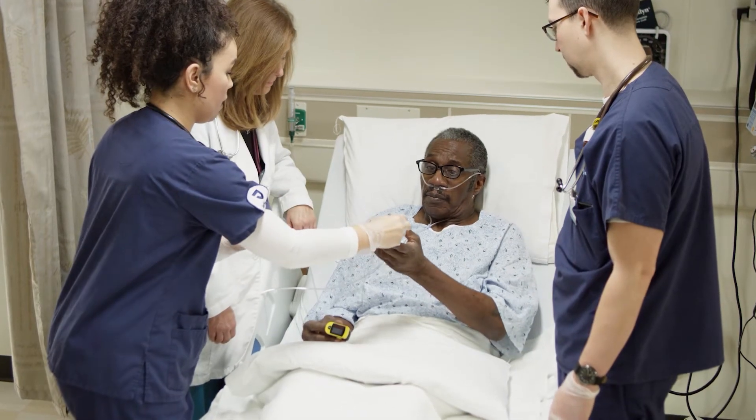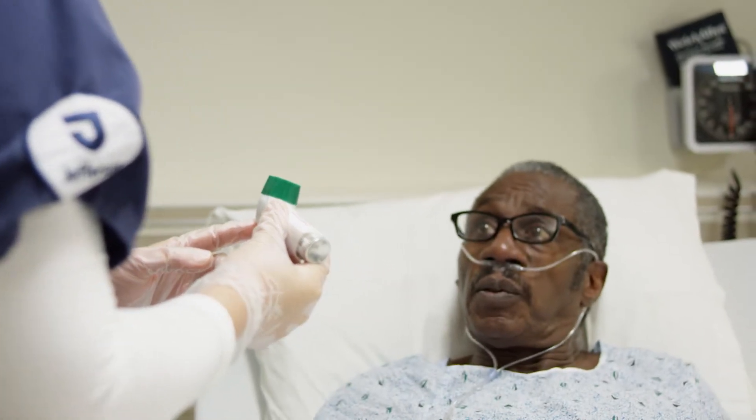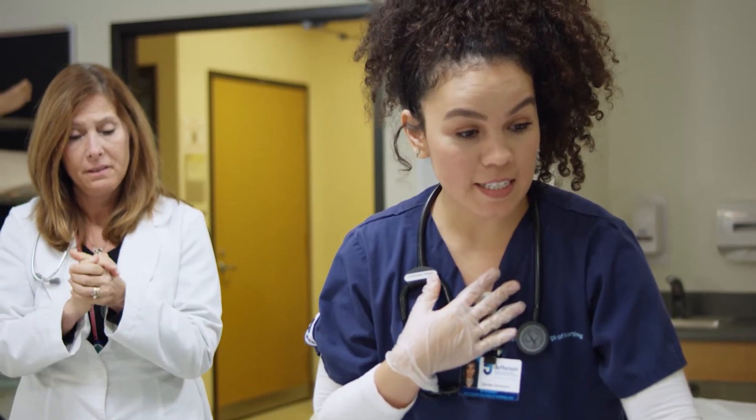It's really nice to have the standardized patients, which are patient actors. It definitely helps bring out more of the skill side and learning how to talk to your patients. A good standardized patient has to relay back to the student what a real patient would feel. I can feel it when a student is really caring, and man does that feel good.